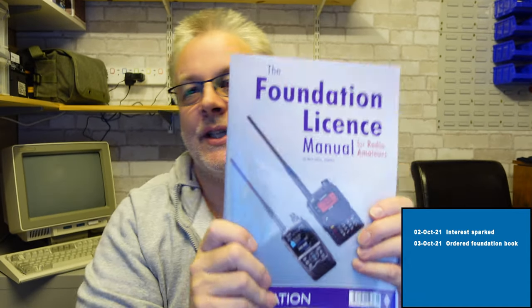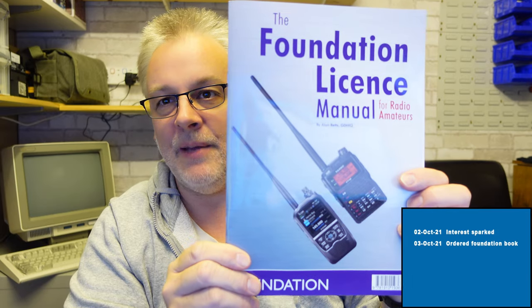So I ordered the Foundation License book in the UK on the 3rd of October. I watched some more YouTube videos, and somebody said: just book your exam — it's £27.50 or £28, just book it, it gives you something to work towards. So I went on the RSGB website and booked the exam. The next available date was the 17th of October, and I booked it on the 6th.